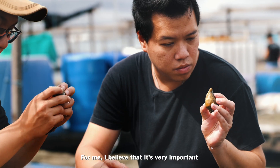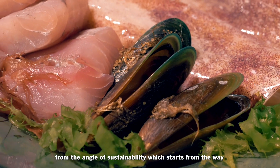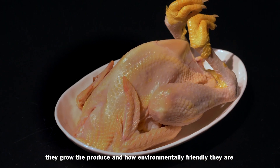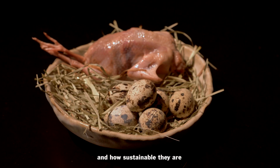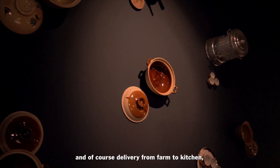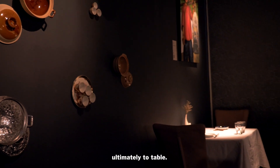I believe it's very important to be working closely with local farmers from the angle of sustainability, which starts from the way they grow the produce, how environmentally friendly they are and how sustainable they are — which also leads into packaging and, of course, delivery from farm to kitchen and ultimately to table.